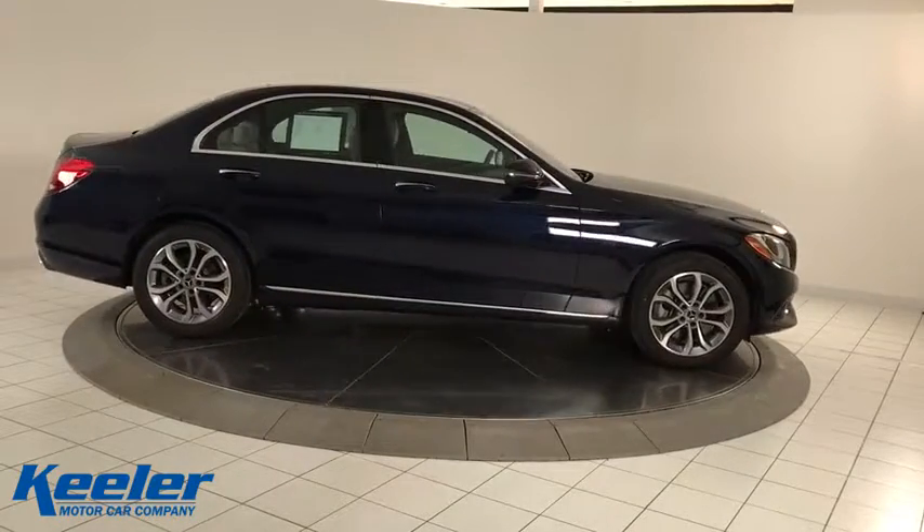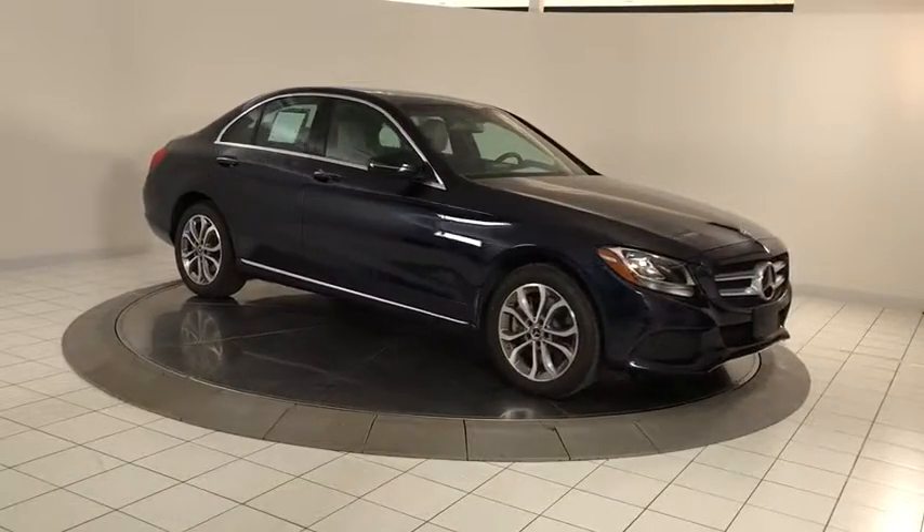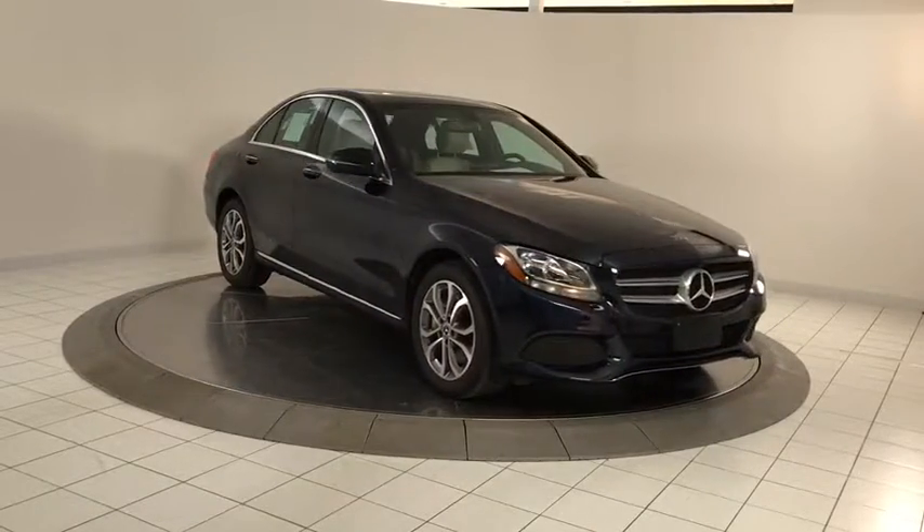Trip computer, CD player, security system, compass, brake assist, overhead console, panic alarm, tachometer, Sirius satellite radio.